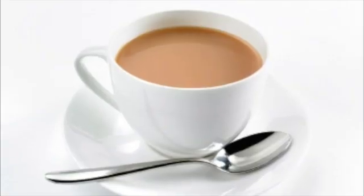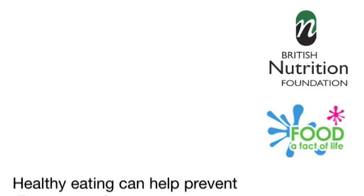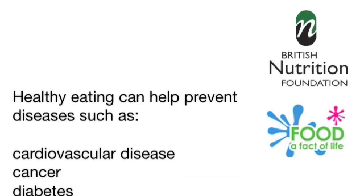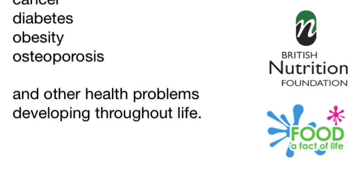Tip 7: Drink plenty of water. Drink about six to eight glasses of water or other fluids each day. We need more if the weather is hot or if we're active. Fluids such as water, tea, soft drinks, fruit juice and even coffee all count towards our fluid intake. Tip 8: Don't skip breakfast. If you're pushed for time try something easy like a fruit smoothie or a piece of fruit. Eating a healthy varied diet can help us to look and feel our best. In the long term it can help prevent diseases such as cardiovascular disease, cancer, diabetes, obesity, osteoporosis and other health problems developing throughout life.